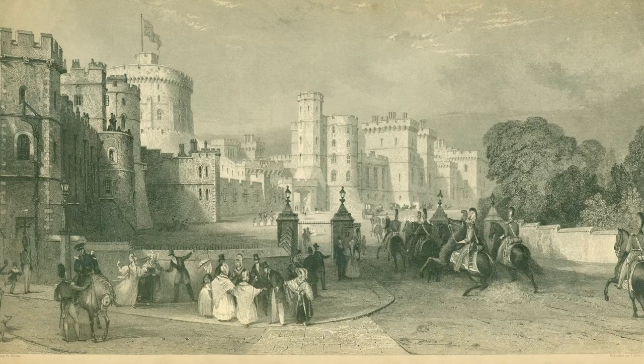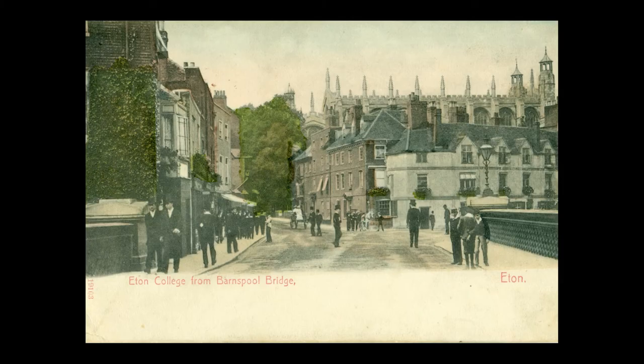Sein Sohn Heinrich I. war der erste Monarch, der die Anlage als königliche Residenz nutzte. Der Royal Borough ist Heimat vieler weltberühmter Orte.